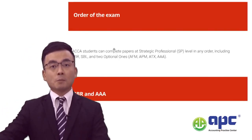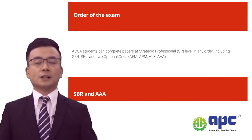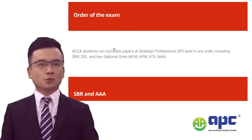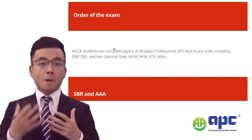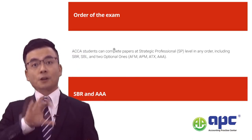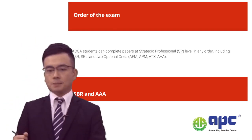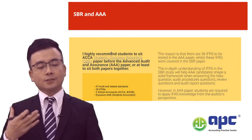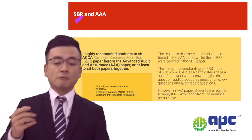In terms of exam order, there are no strict requirements nowadays — you can start with the AAA before the SBR. However, I would highly recommend sitting the SBR first, or at least in combination, before tackling the optional papers. From a marking perspective, the way markers assess scripts differs between optional-level papers and SBR, so being familiar with SBR first is advantageous.